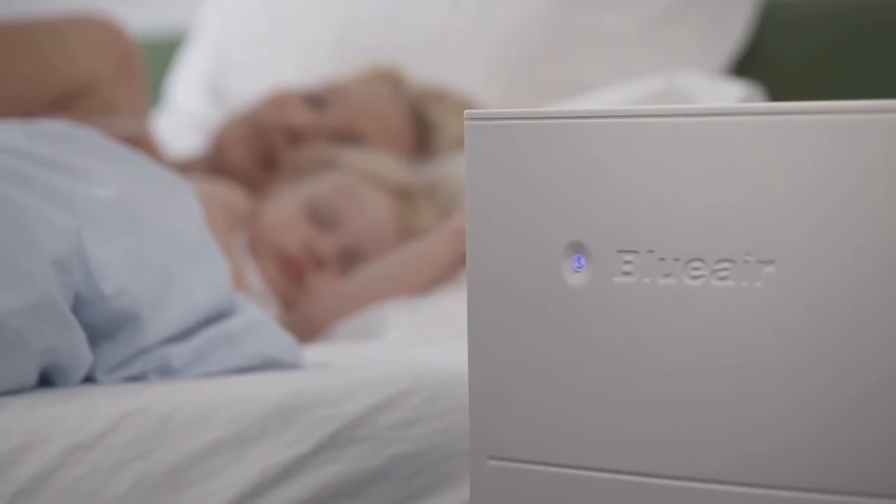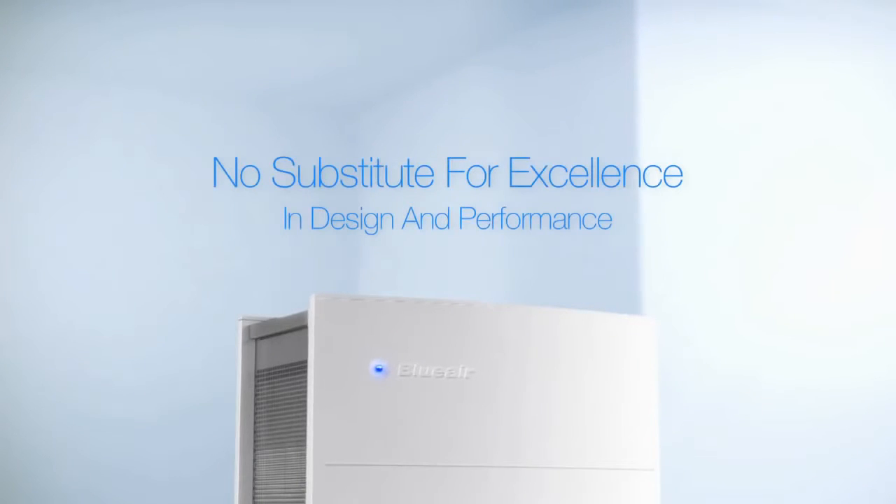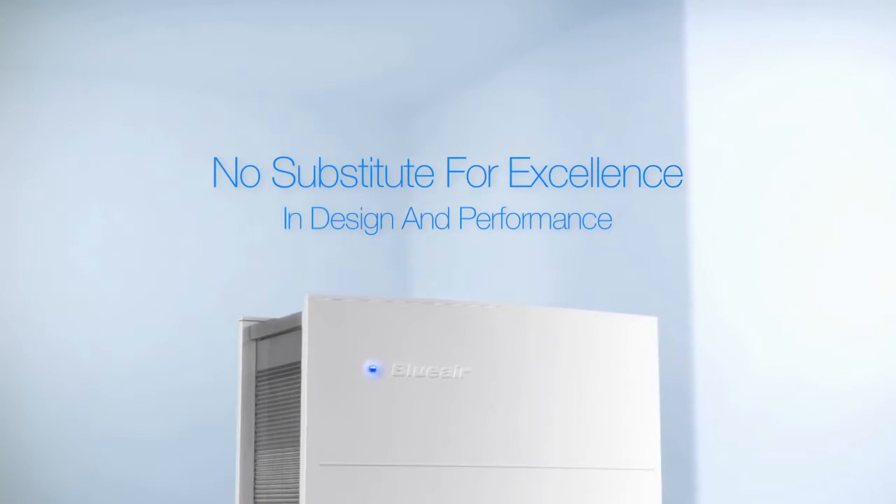Cleaner, healthier air is something we at Blue Air innovate with love in Sweden. At Blue Air we believe that there is no substitute for excellence. We know that we have the best technology and that we deliver core benefit to our customers. But this is not enough for us.